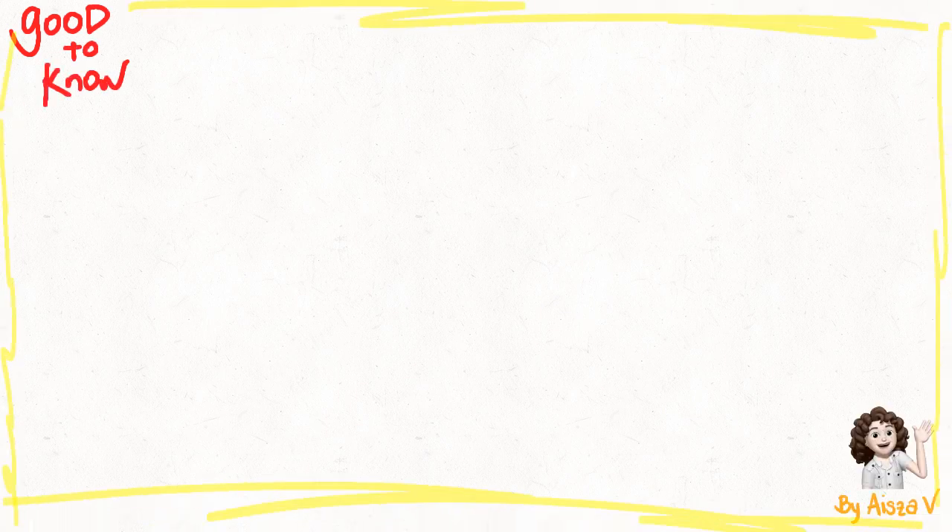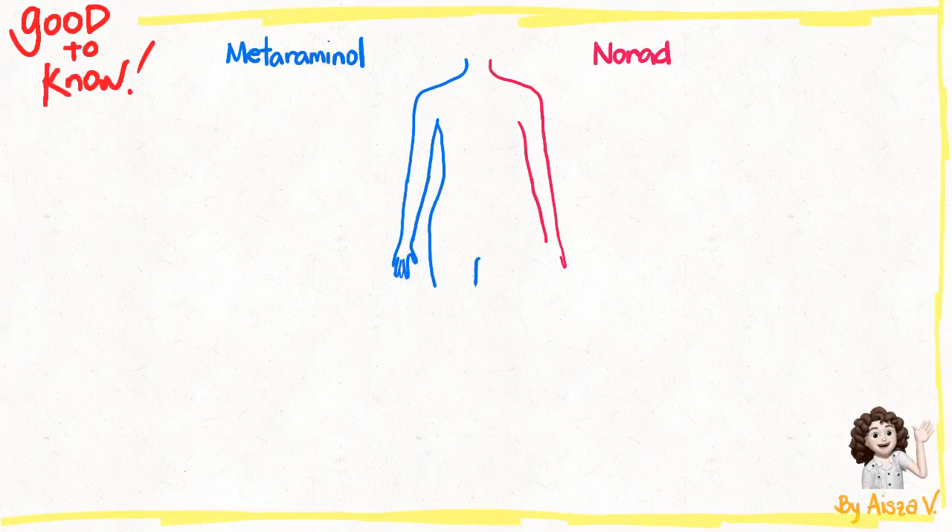Hello, it's Good to Know Wednesday. Let's talk about metaraminol versus noradrenaline.